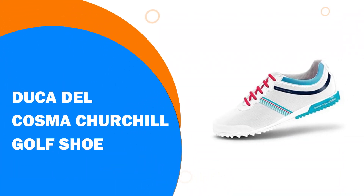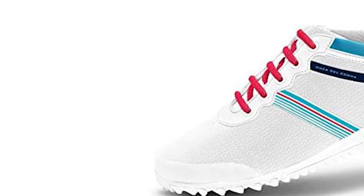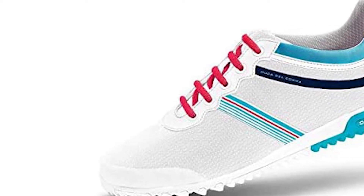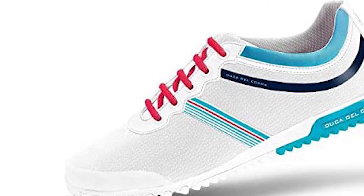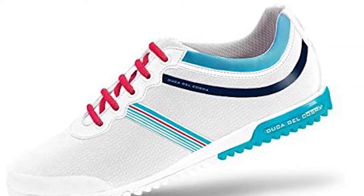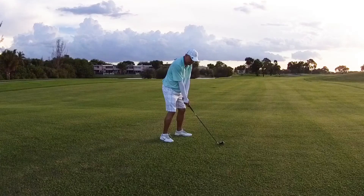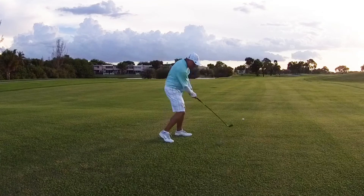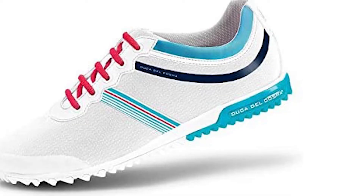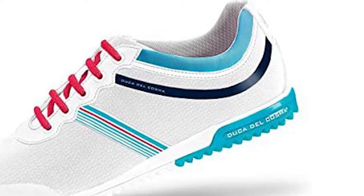Number 6: Duca del Cosmo Churchill Golf Shoe. If ever there was a shoe to be brought out when you really want to look your best, it is the Duca del Cosmo Churchill. These look and feel like a high-end brand and, with the classic brogue style, they will easily transfer to wearing away from the course. The Churchill comes in either the dapper cognac or royal blue color combinations — we tried the former, which are probably easier to match with trousers, and of all the impressive Duca range, these will likely be the ones that immediately catch your eye.